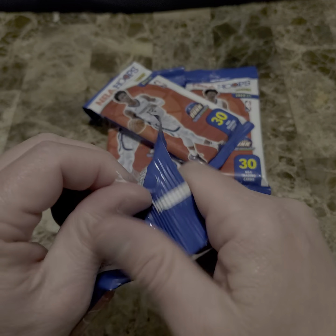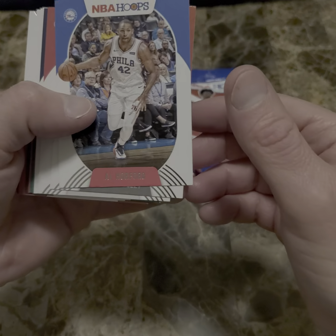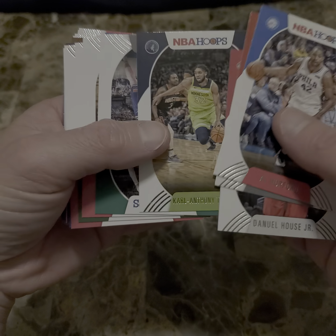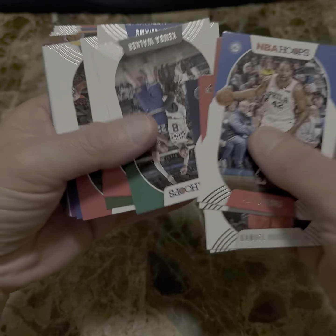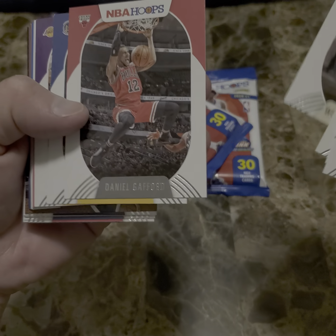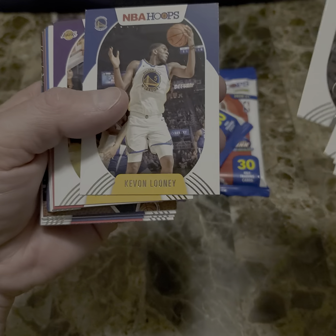Now there's 30 cards in these packs, and from what I've been told, all the veterans are up front with the rookies in the back. We've got Al Horford, Fred Van Fleet, Daniel House, Carl Anthony Towns, Kemba Walker, Lou Williams, Wesley Matthews, Daniel Grafford, Kevin Looney, and that's a nice card from Anthony Davis.